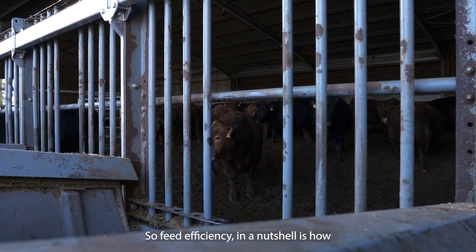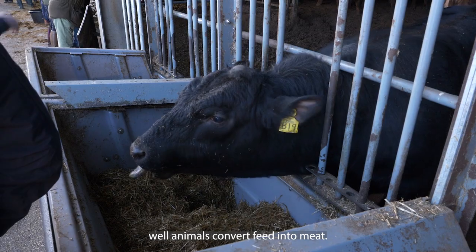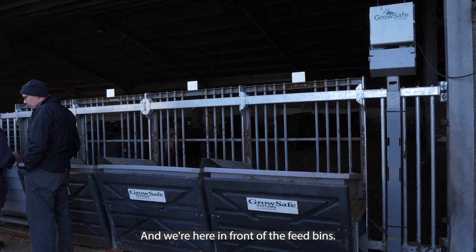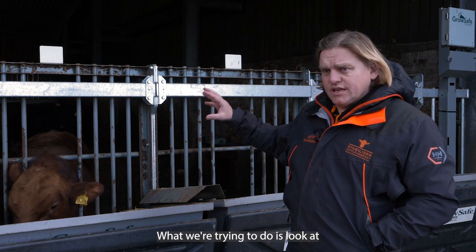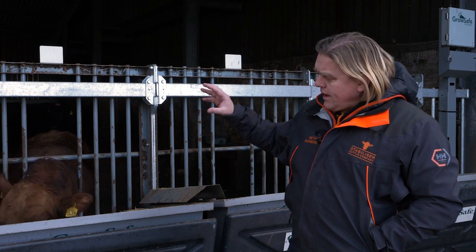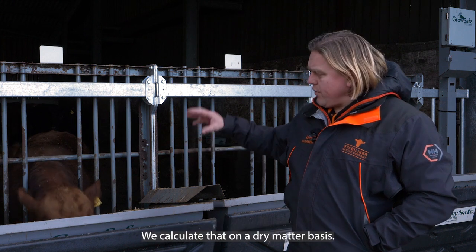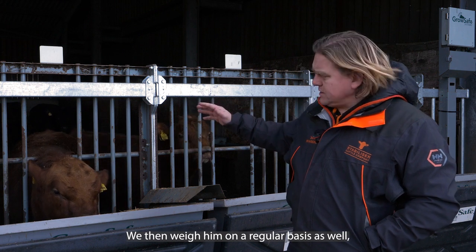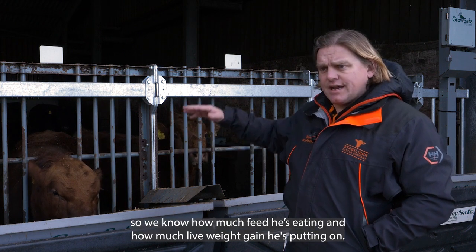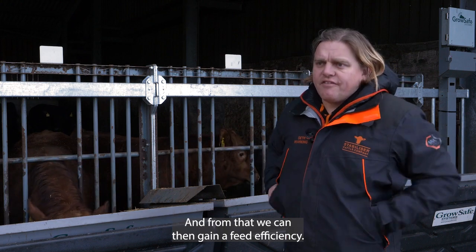Feed efficiency in a nutshell is how well animals convert feed into meat. We're here in front of the feed bins — this is a great way of looking at how animals do it. What we're trying to do is look at an individual animal, how much feed he eats in a 24-hour period. We calculate that on a dry matter basis, we then weigh him on a regular basis as well, so we know how much feed he's eating and how much live weight gain he's putting on, and from that we can calculate a feed efficiency.